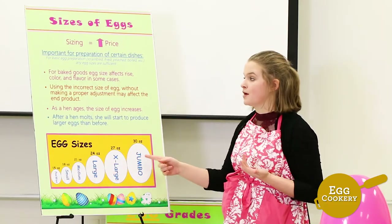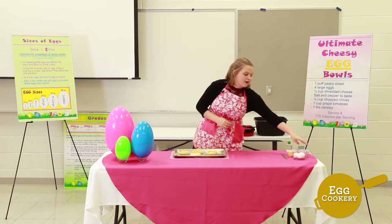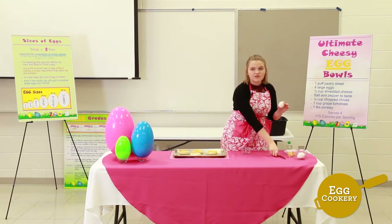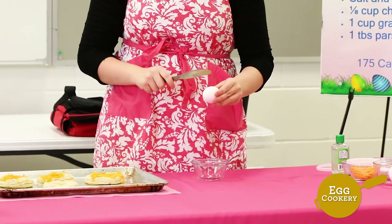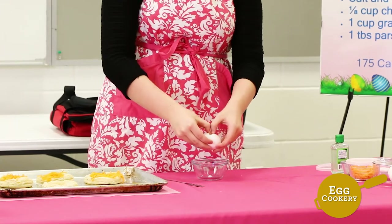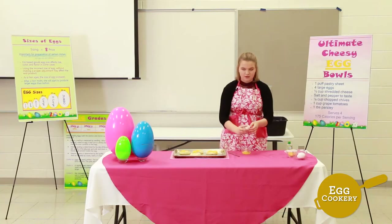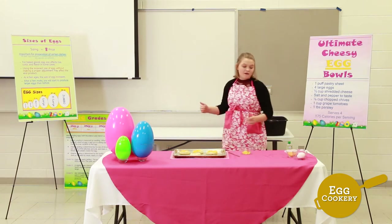Now I'm going to demonstrate how to properly crack an egg. Take a bowl, take an egg, and then take the back of a butter knife and lightly tap in the center of that egg going almost all the way around. Then stick your fingers in there and crack the egg. To discard the shells, scoop up one half of the shell with the other and then dispose.